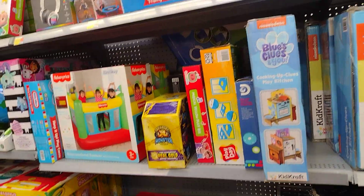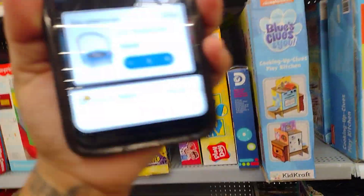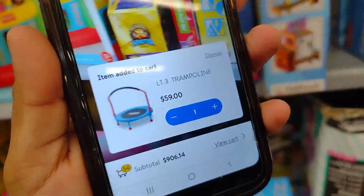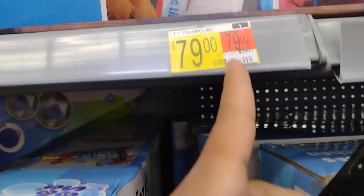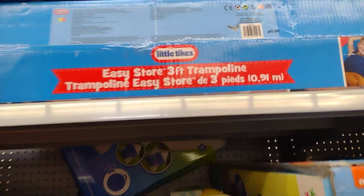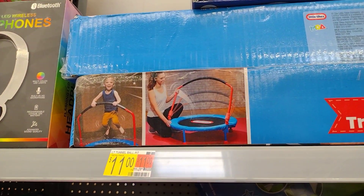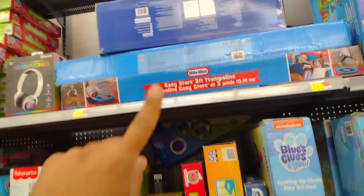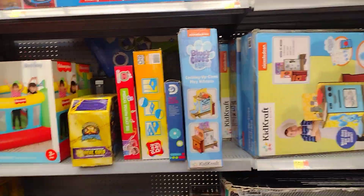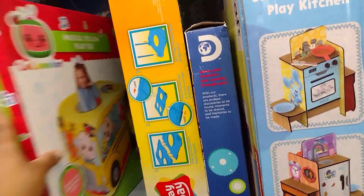I'm scanning this trampoline here. It's marked $79 but ringing up for $59. My friend Beto found it for a lot cheaper though. It's a three-foot trampoline. Scan these at your location and let me know how much they're ringing up for, because I think my friend found it for a lot cheaper.